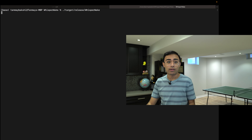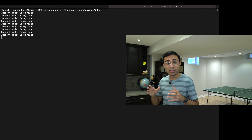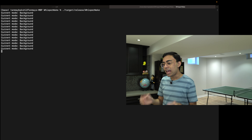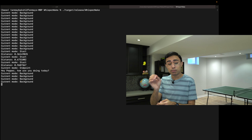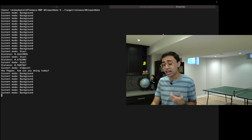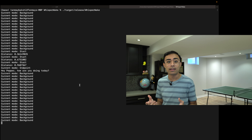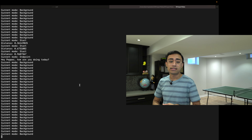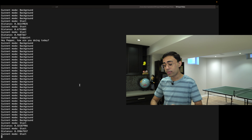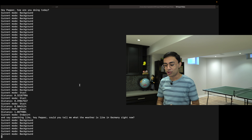Let's take a look at the system in action. I'm going to run the same binary as last time with a couple of modifications and recompiled. Immediately we are in background mode. I say the wake word: 'Hey Pepper, how are you doing today?' — as you can see, it detected the start, it detected the endpoint, it printed out the cosine similarity of the voice in real time, and it gave me the transcript. I can continue speaking right now and it's not getting confused — because it's not detecting the wake word, it's not exiting background mode. Then I say 'Hey Pepper, could you tell me what the weather is like in Germany right now?' — and just like that, as long as I pause long enough for my voice to be detected as an endpoint, it gives me the transcription.